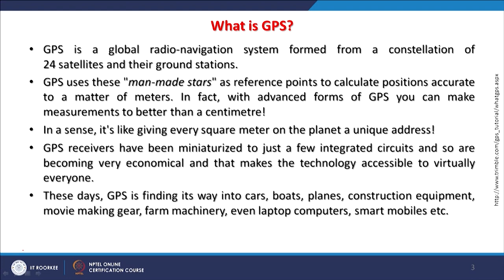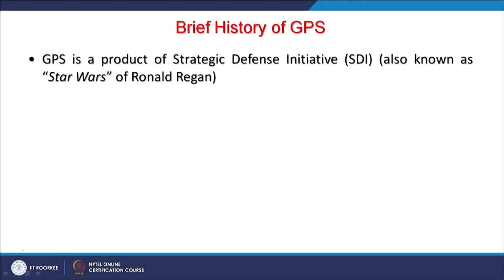GPS has been integrated into laptop computers and smart mobiles, making it essentially like a phone for people. The entire program was conceived as a Strategic Defense Initiative (SDI), also known as Star Wars by then US President Ronald Reagan.